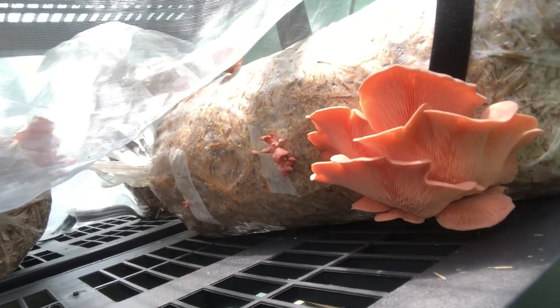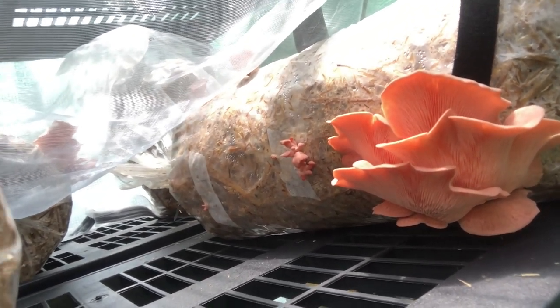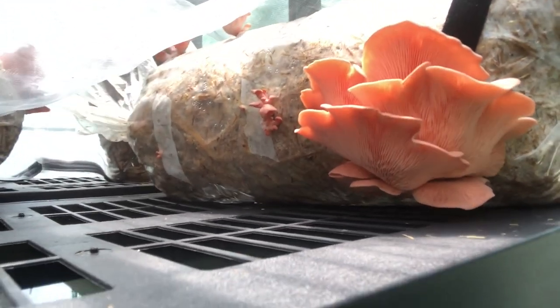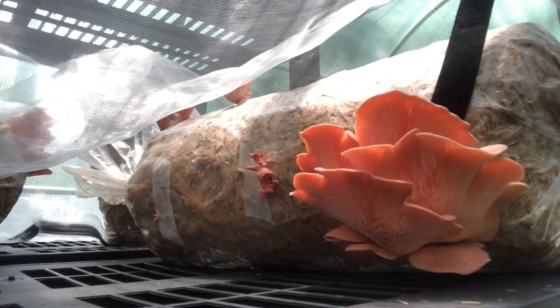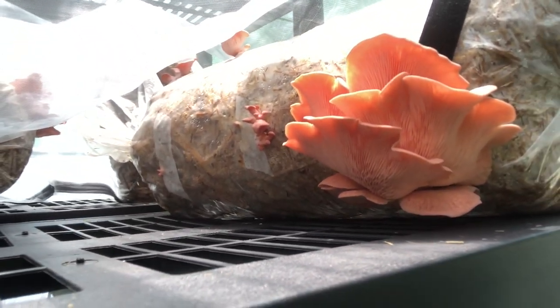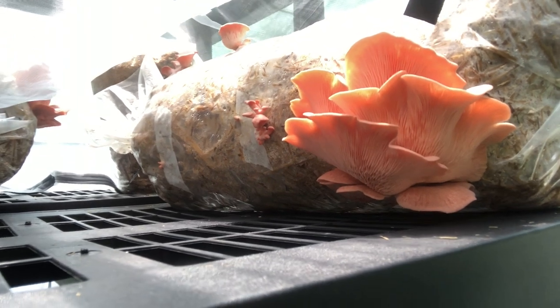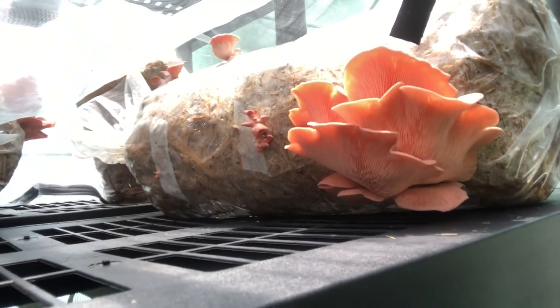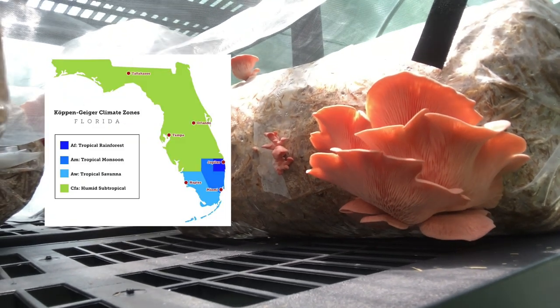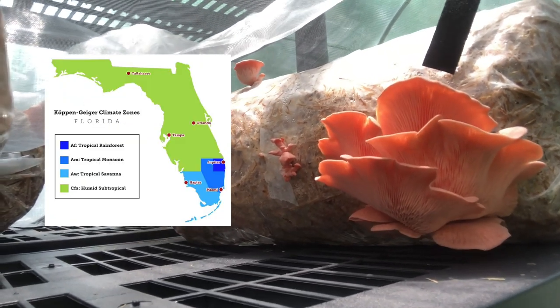They're coming out beautiful. This is our second flush — our first flush from four of these bags got us just a little under a pound, maybe a little over. We're pretty much going to pack this thing out, and we're going to grow according to season. Pink oyster mushrooms do well in the tropics, and we mimic a tropical condition — we're actually in the subtropics in North Florida.